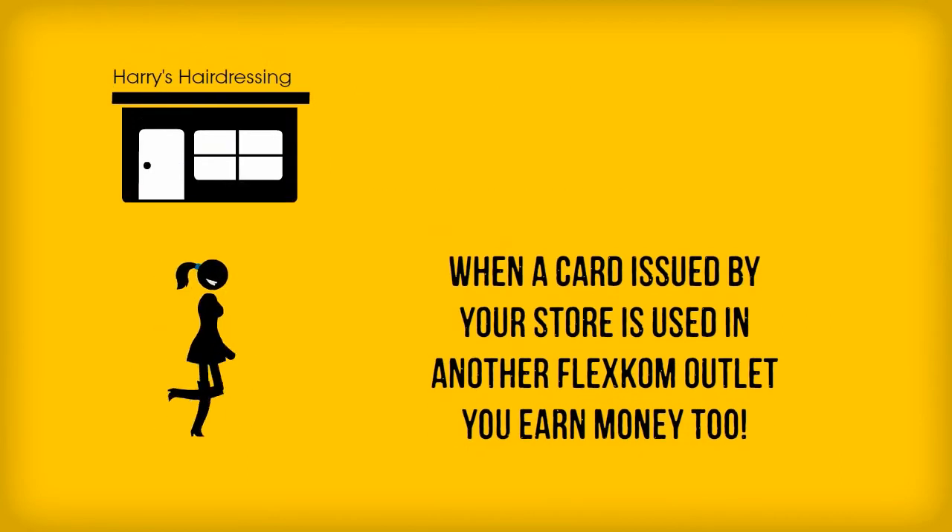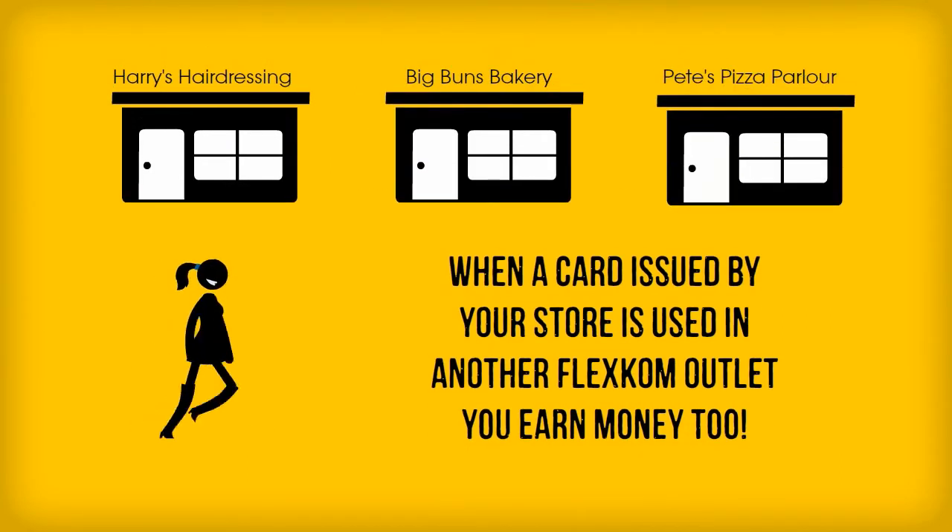There's even more good news. When a card issued by you is used in another FlexCom store, you earn even more cash back.